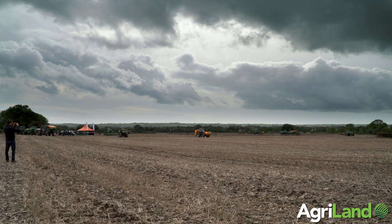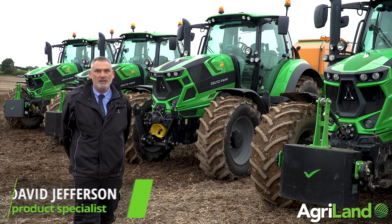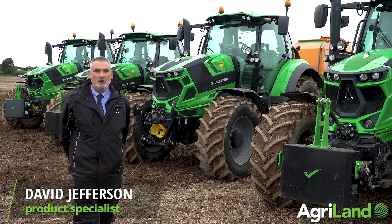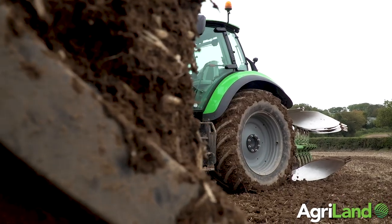Hi, it's Dave Jefferson here from Sambi Deutzfahr UK. I'm product specialist UK and Ireland for the Deutzfahr range of tractors and I'm here on the Cork-Waterford border supporting Jim Power on his open day for the Deutzfahr tractors.